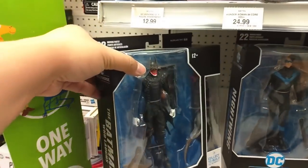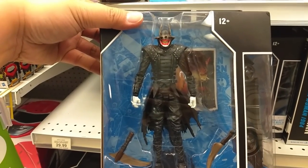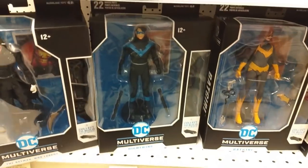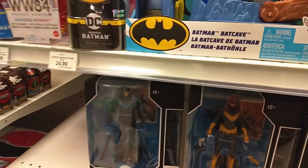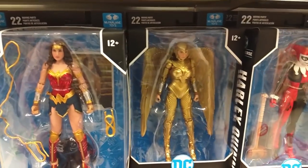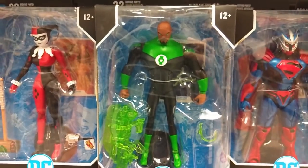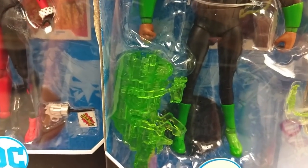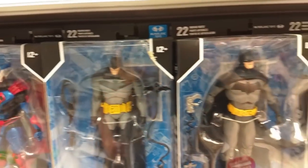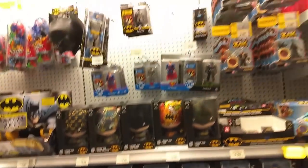I do love this — Batman Who Laughs figure from McFarlane Toys. He looks incredible. That's just crazy. Nightwing, Batgirl, Wonder Woman — both versions. Harlequin. The Green Lantern — he looks awesome. I love that new weapon he's concocted. Multiple Batmans of course, and Superman.